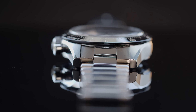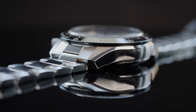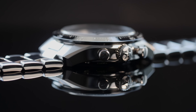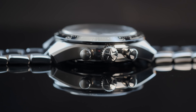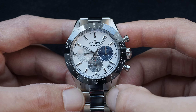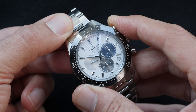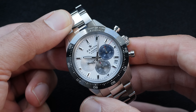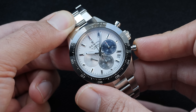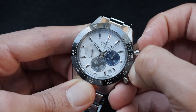Now talking about the design similarities — and this is where the controversy starts — there are some design cues that appear to have been copied from the Daytona that make this watch look more like a Daytona than an original design. Starting with the bezel: the rich black color, the bold engraving of the text, the contrast of the black bezel with the bright white dial, and the overall layout are very similar to what we see on the Daytona.